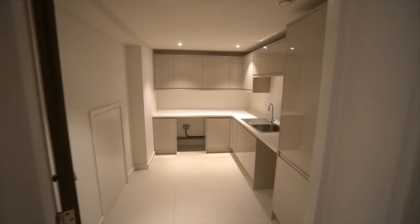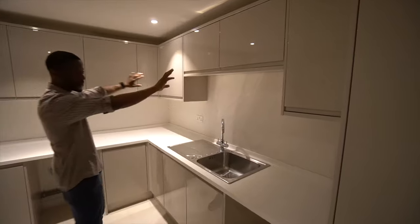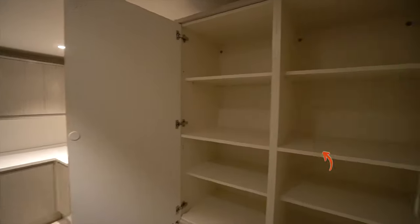There is also a utility room which has a sink, lots of cupboard spaces, and what looks like a fridge but is actually just a cupboard with a lot of storage space.